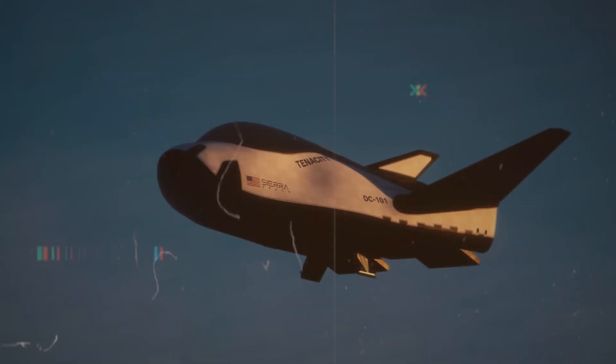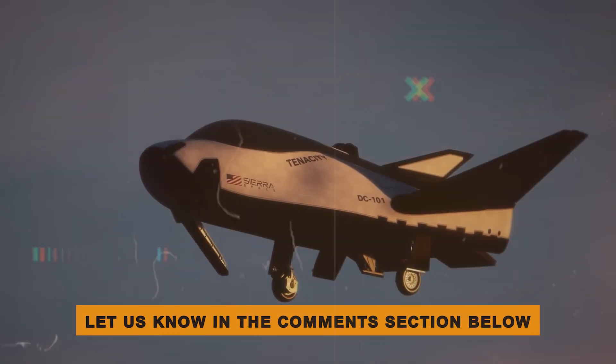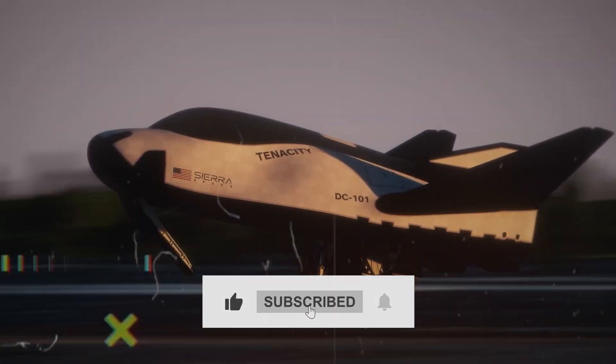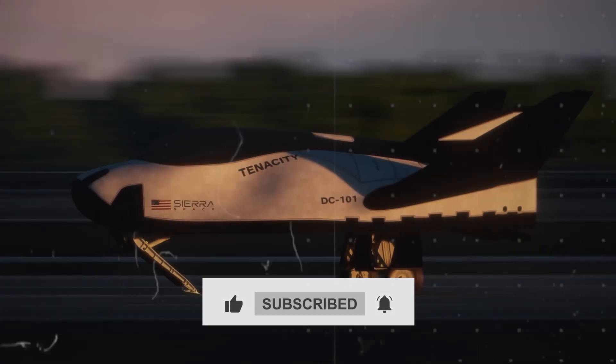What are your thoughts on the Dream Chaser? Let us know in the comments section below. If you liked this video, give us a thumbs up and subscribe to our channel for more informative and interesting content.